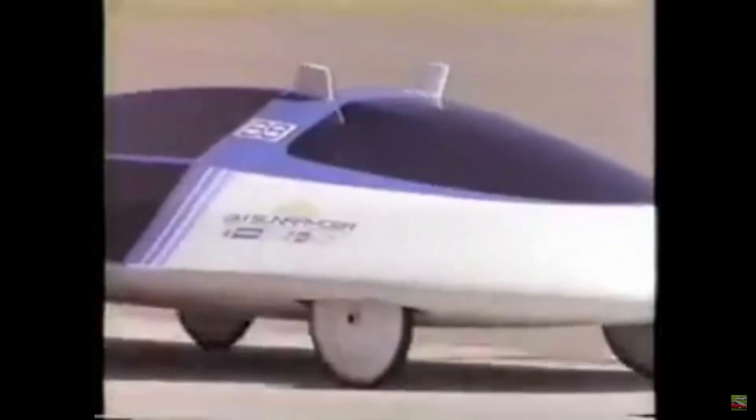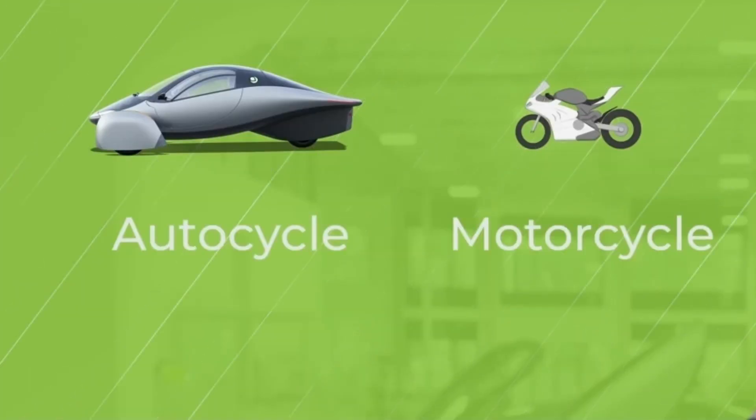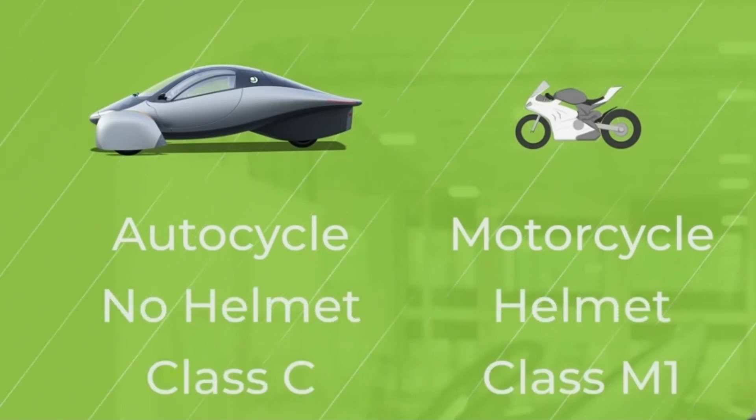Because of Aptera's three-wheel design, it's classified as an autocycle, which means you don't need a helmet or a special endorsement on your license in most states.